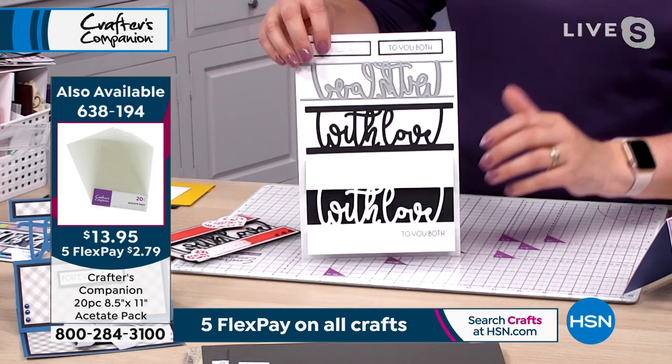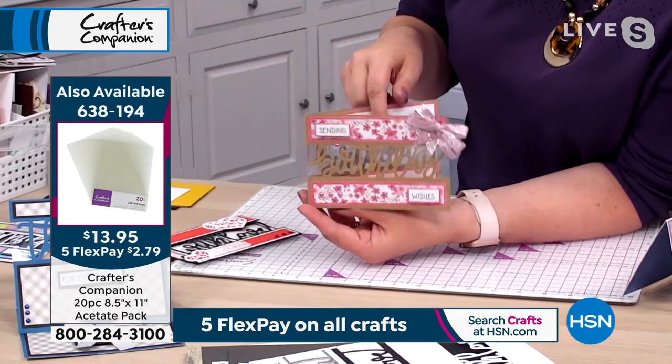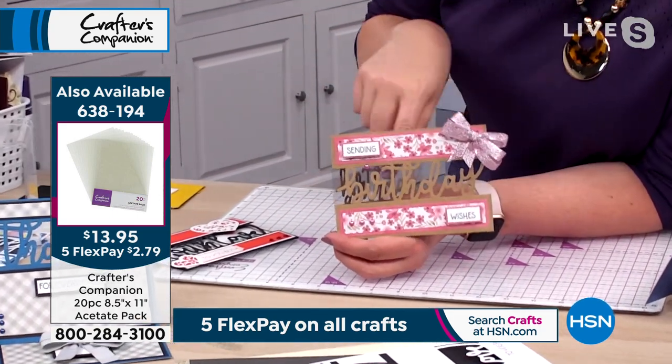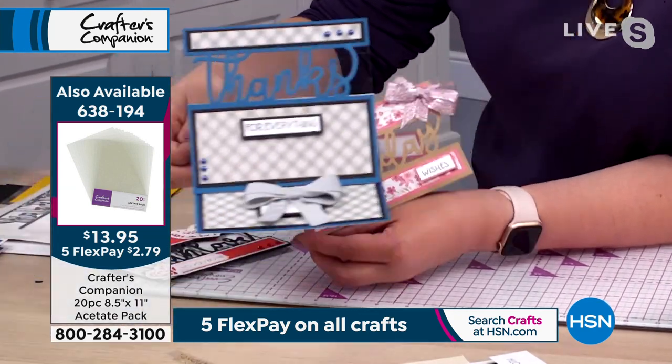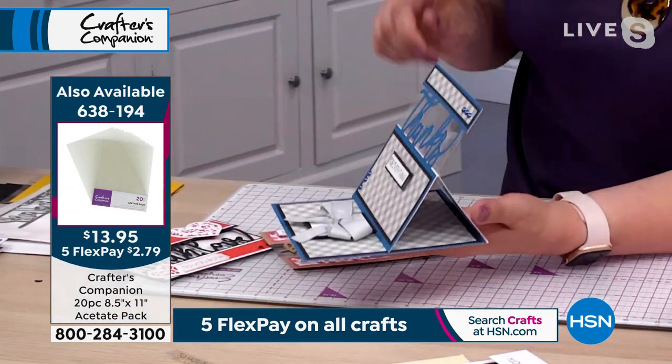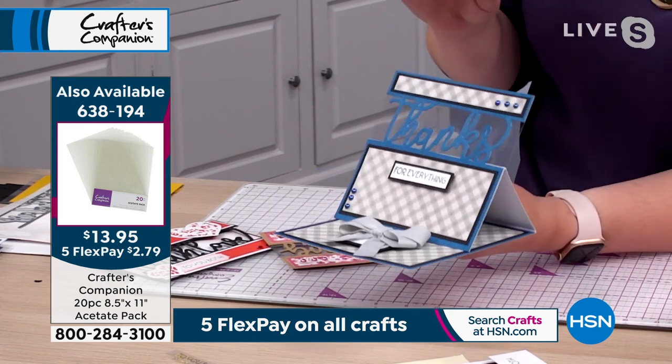The acetate's up on the screen as well, Nicole, because you'll see a lot of the cards I'm showing you — if you want to add a little bit of acetate behind, we never have that acetate in stock. We can't keep it in stock. So we've got it back because I know a lot of you will be wanting to add the acetate onto these cards just to take them to the next level.